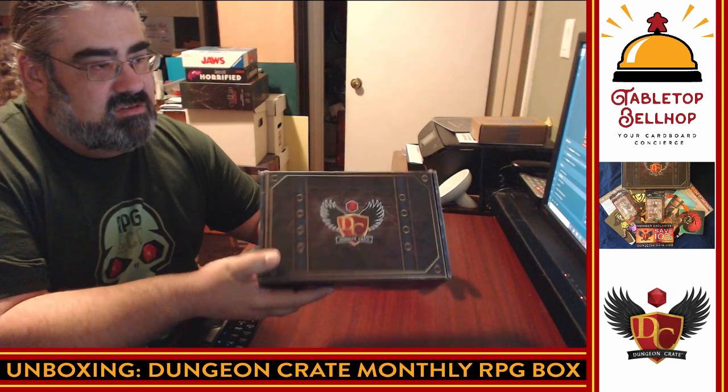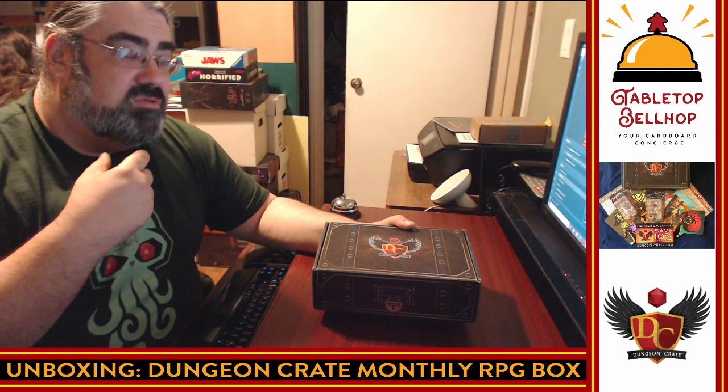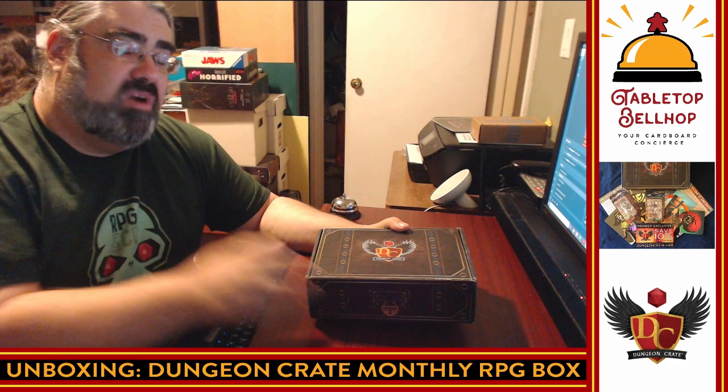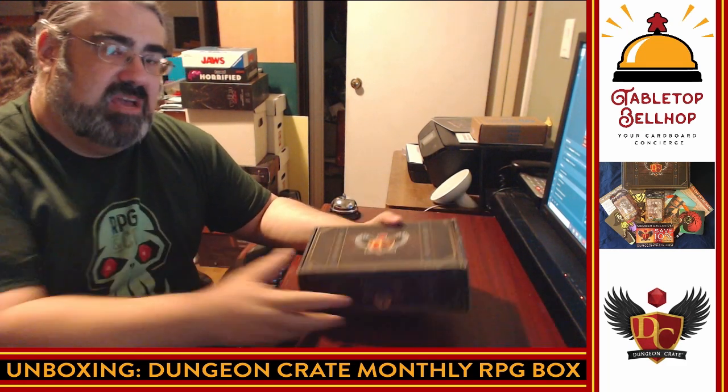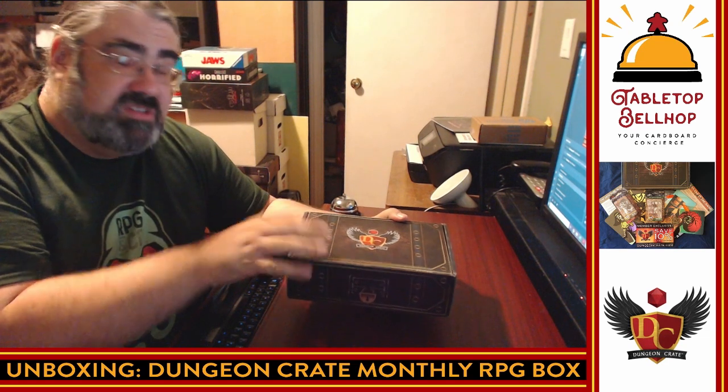So this is from Dungeon Crate. I am Moe, the Tabletop Bellhop, your cardboard concierge — answering your gaming and game night questions and striving to make everyone's gaming experience better. Tonight, the question I'm answering is obviously: what's in this box?